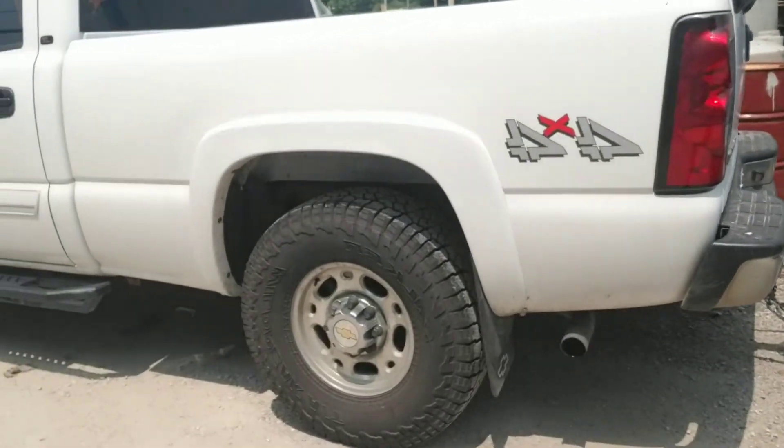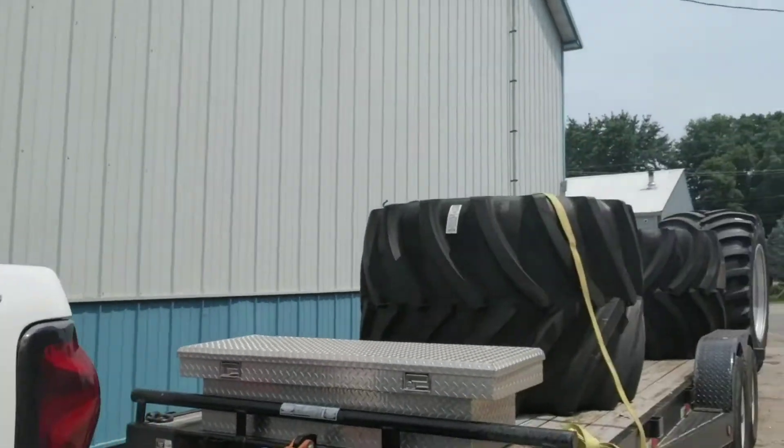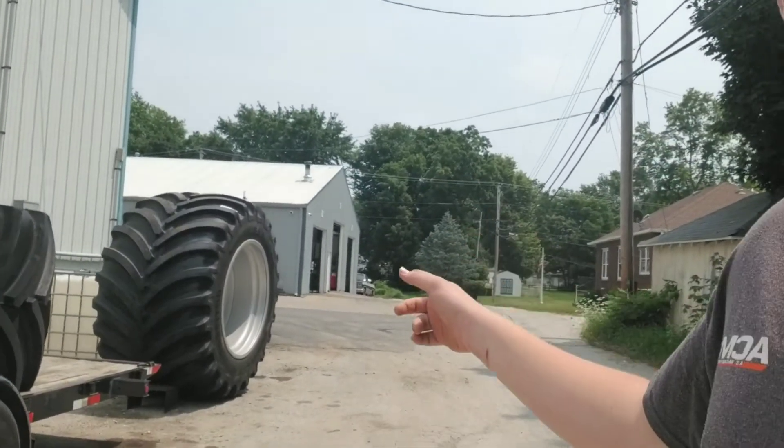We don't like squatted trucks, but even the truck squatted a little bit with these on. We'll get her strapped down and then we have to come back and get the 1250s.